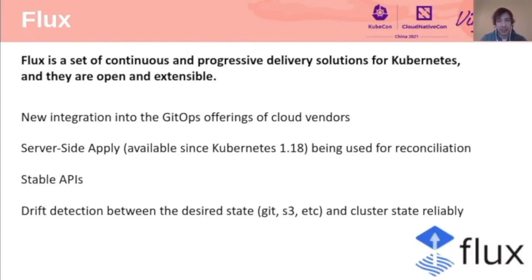Next up is Flux. The big thing is Flux V2, which has been growing in usage and triggered the move to incubation. Significant updates include integration into the GitOps offerings of multiple cloud vendors, the introduction of server-side apply — which brings much improved CPU, memory, and network performance and dramatically reduces calls to the Kubernetes API — a set of stable APIs, and finally, drift detection between the desired state and the cluster state done reliably. This means users can now wait for all applied resources to become ready without writing any specific health checks themselves.